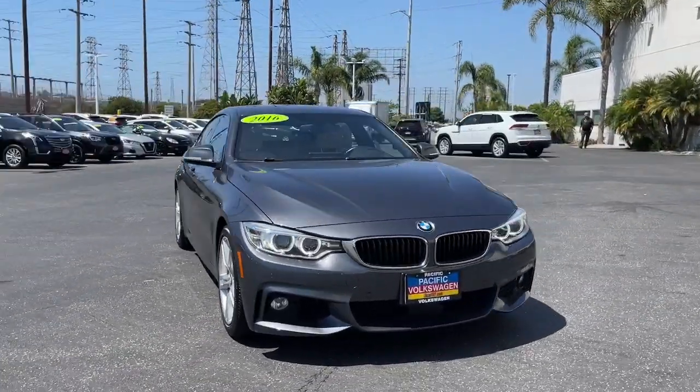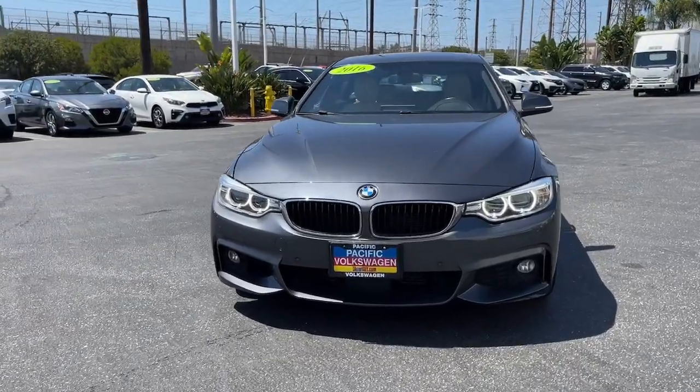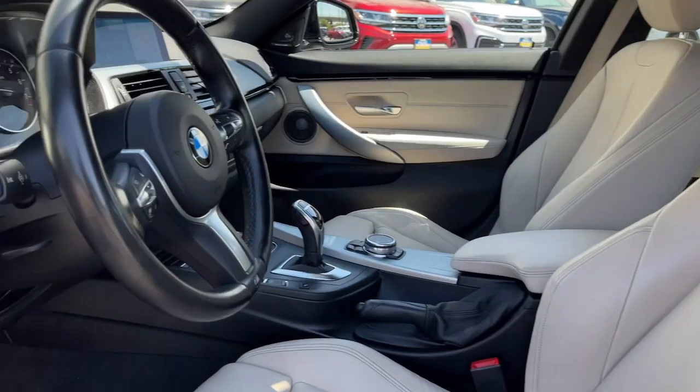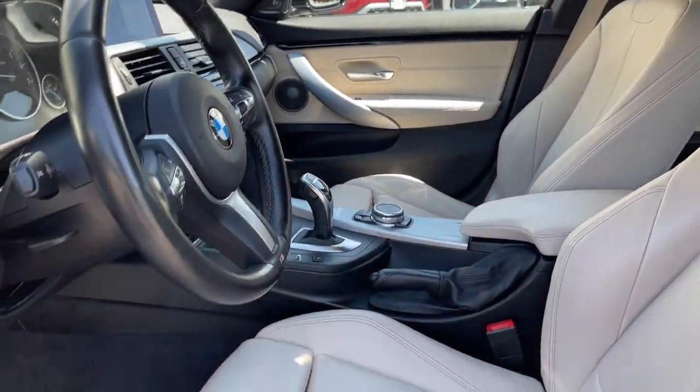The following are some of this vehicle's highlighted options: navigation system, sun/moonroof, keyless entry, power passenger seat, fog lamps, power liftgate, Bluetooth connection, aluminum wheels, dual zone AC, power driver seat.